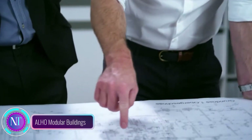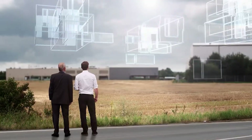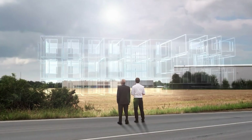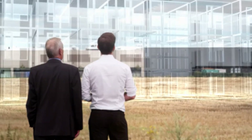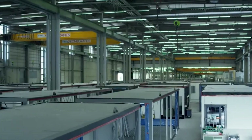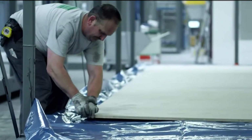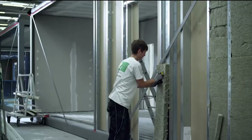Let's dive into the future of construction with Alecho Modular Buildings — a game changer in the industry. Picture a controlled factory environment crafting prefab wonders with advanced techniques, making construction up to 70 percent faster than traditional methods. Adaptability and versatility are at the core of Alecho's design.